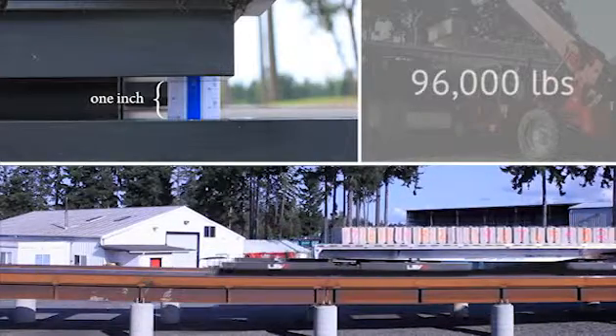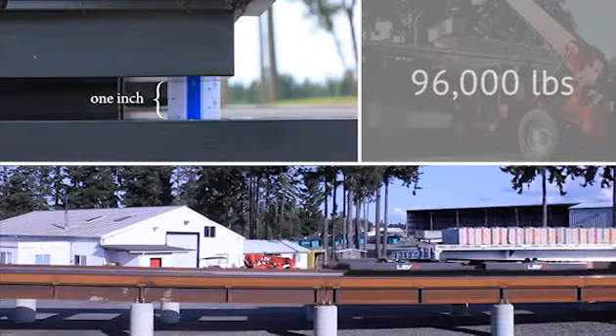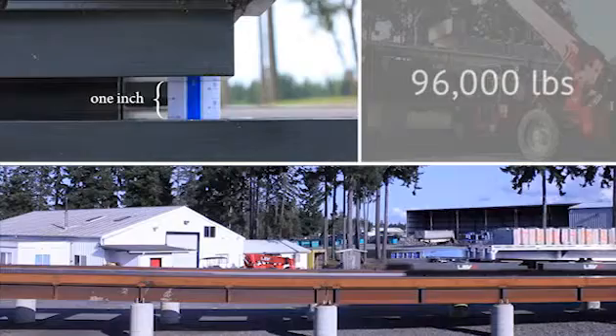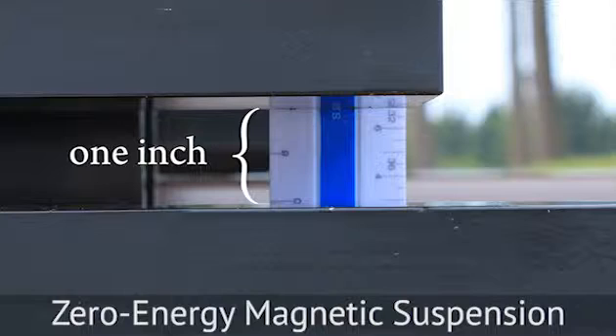The combination of the Levick's magnetic suspension requiring zero energy and the highly efficient magnetic propulsion system creates a transportation system unlike any other in the world today, and sets a new benchmark for resource efficiency while lowering the cost of moving freight.